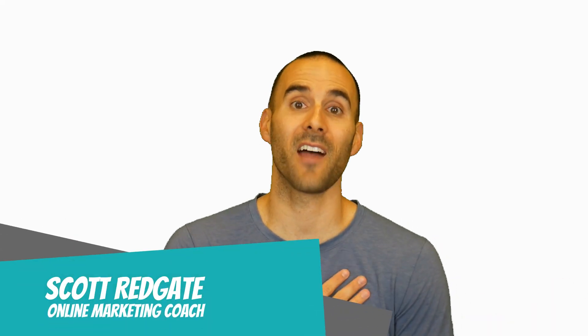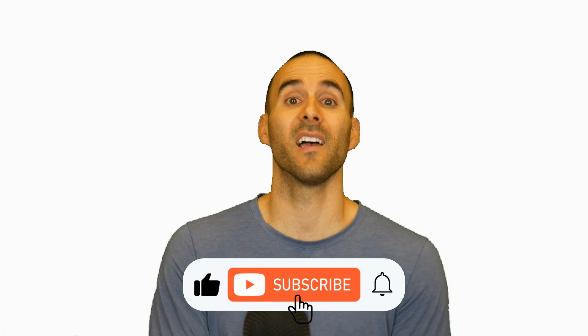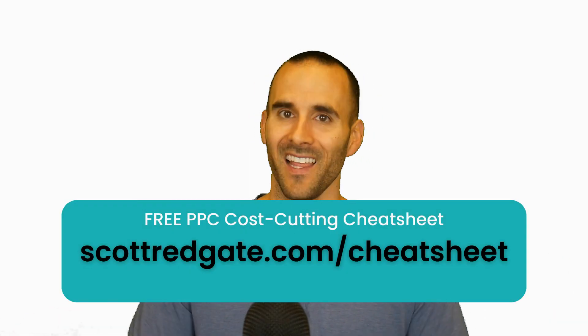If we haven't met yet, my name is Scott Redgate. I'm an online marketing coach, and I've been in digital marketing for over 12 years. The purpose of this channel is to help you make more and spend less, and give you the confidence that you can manage your own digital marketing campaigns without hiring an agency. Make sure to grab my free PPC cost-cutting cheat sheet, and let's dive in.